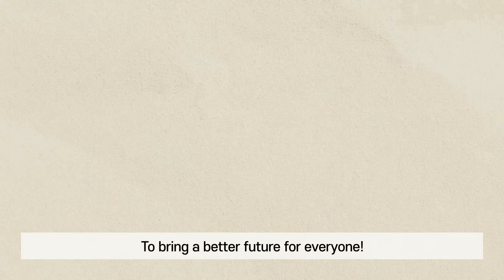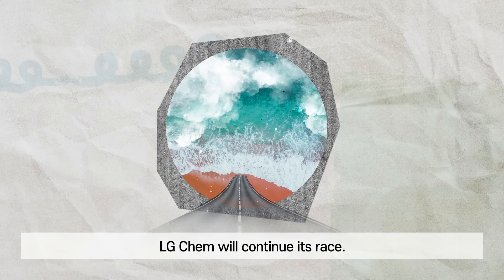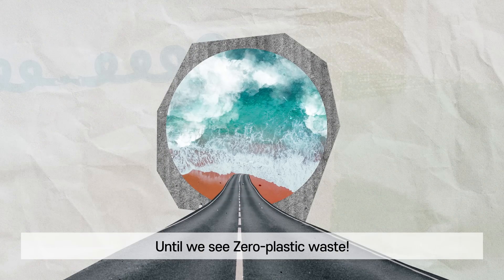To bring a better future for everyone, LG Chem will continue its race until we see zero plastic waste. React to zero.